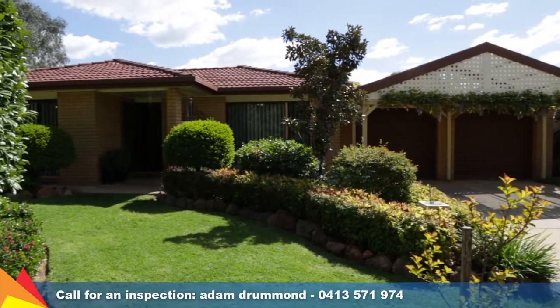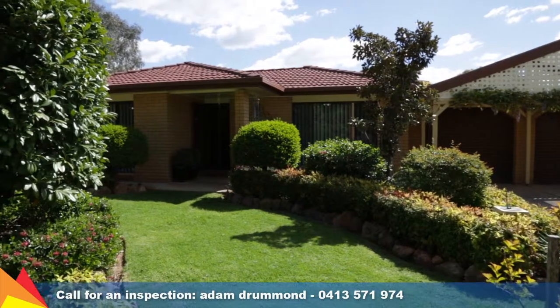We're sitting in a cul-de-sac just around the corner from South City shopping mall. Why don't you call me today and arrange an inspection? We're at 13 Jeeva Place here in Glenfield Park.